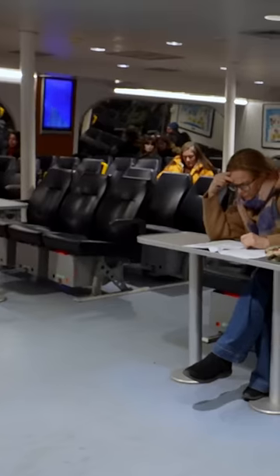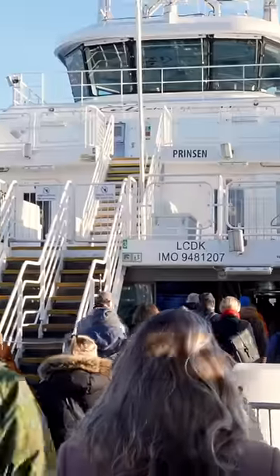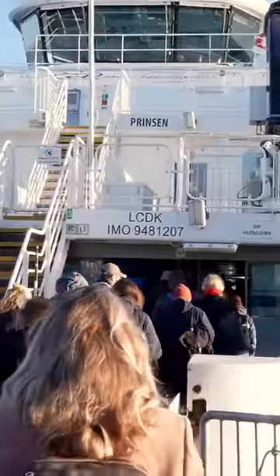The ferry has many different kinds of seats, including some with tables. I took the ferry in rush hour, and it was busy, but not overcrowded.